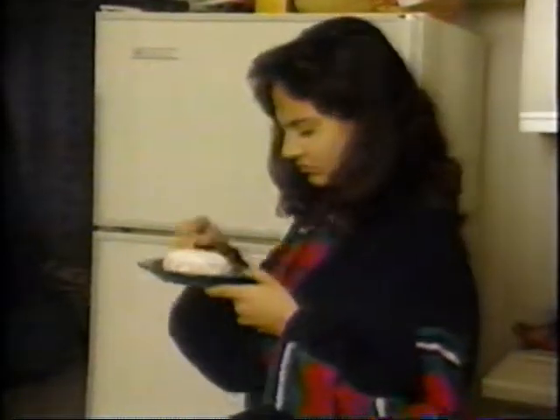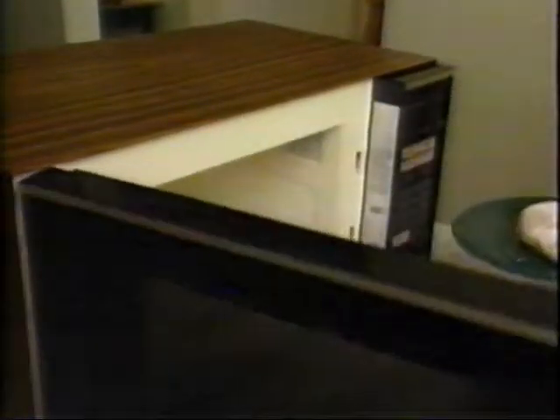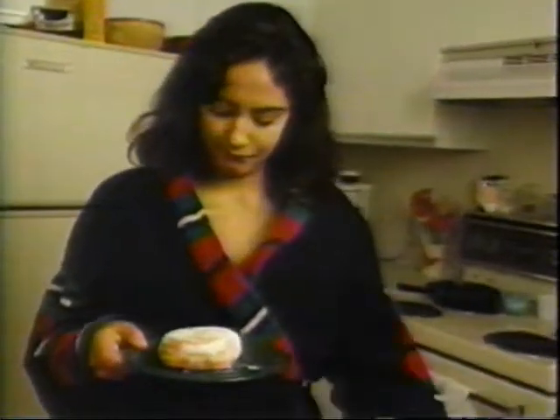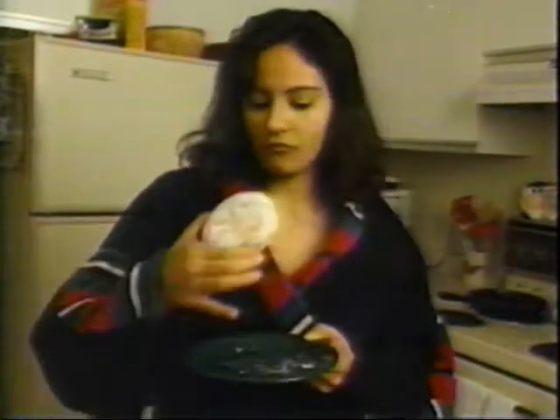In some cases, this moisture imbalance in your food can be a problem. Perhaps this has happened to you. You wake up and discover a stale old jelly-filled donut in your fridge. You decide to heat it up in the microwave. When it's done, you pull it out. It feels warm to the touch. But then you bite into it and...